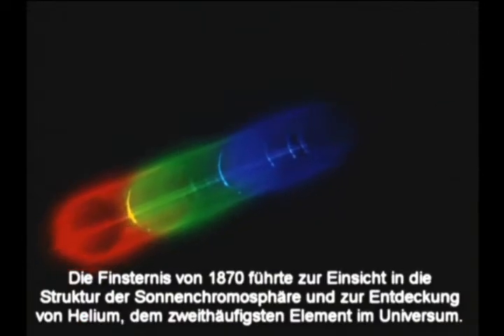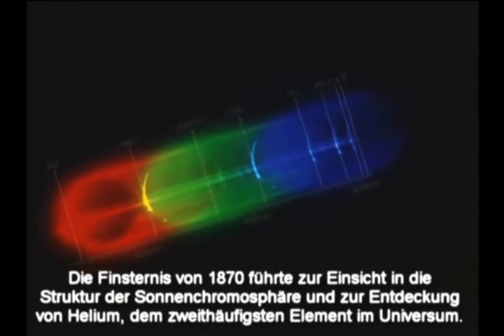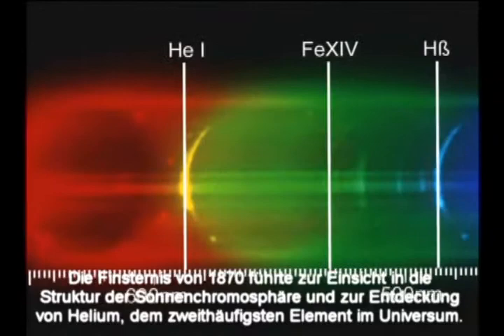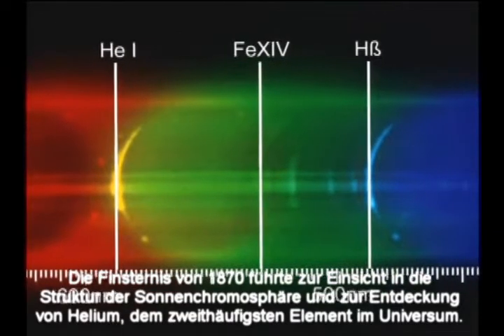The eclipse of 1870 led to an understanding of the structure of the Sun's chromosphere and the discovery of helium, the second most abundant element in the universe.